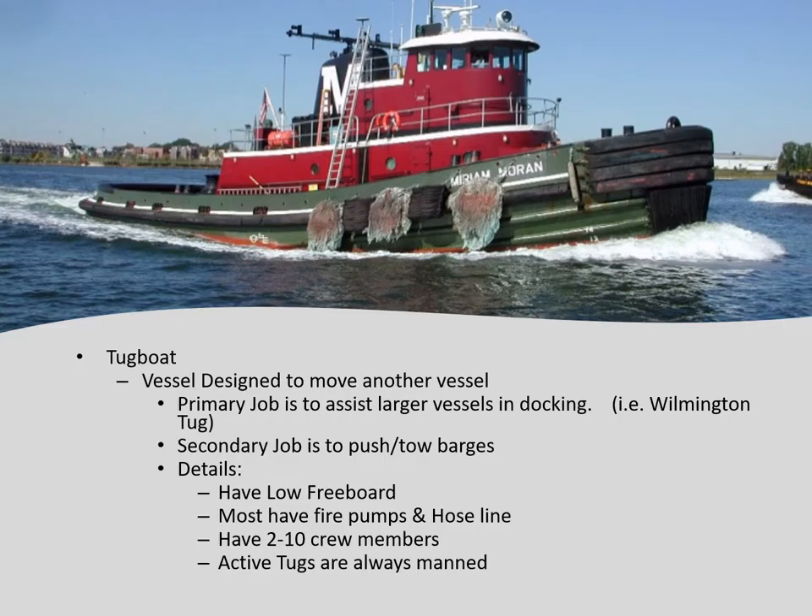Tugboats: designed to move another vessel. Their primary job is to assist larger vessels in docking — like Wilmington Tug — and their secondary job is to push or tow barges. They have a low freeboard and most do have fire pumps and hose lines. Crew is between two and ten. Wilmington Tug has some inactive tugs tied to the dock — nobody's on those tugs. The lights might be on because they could be hooked to shore power, but keep that in mind if we go down there.